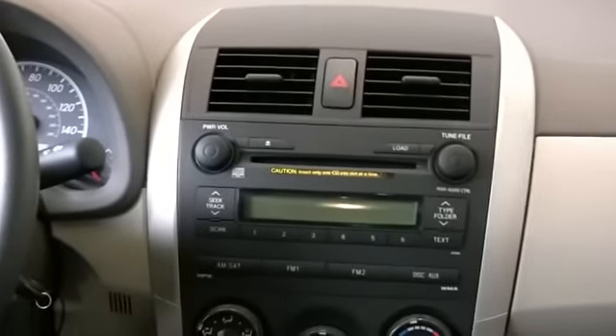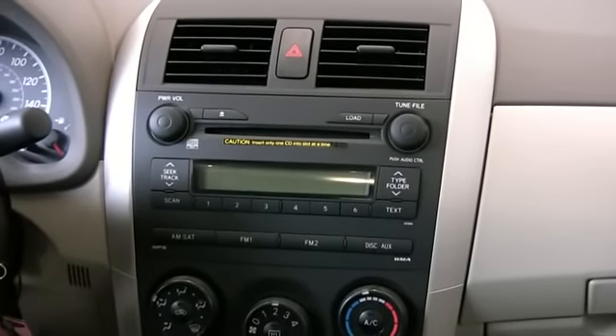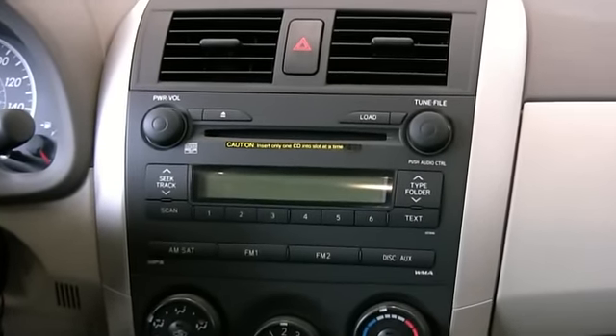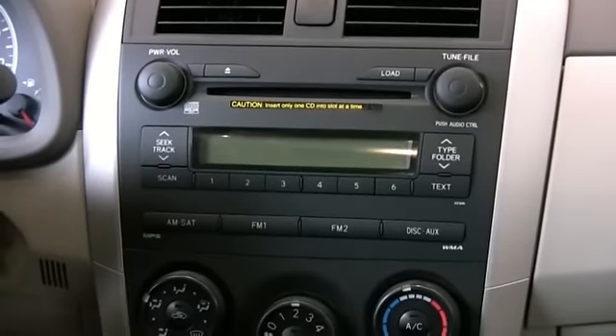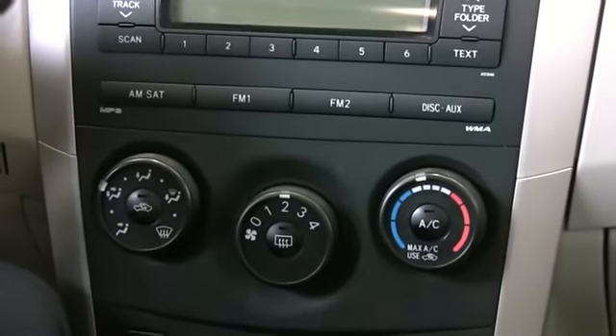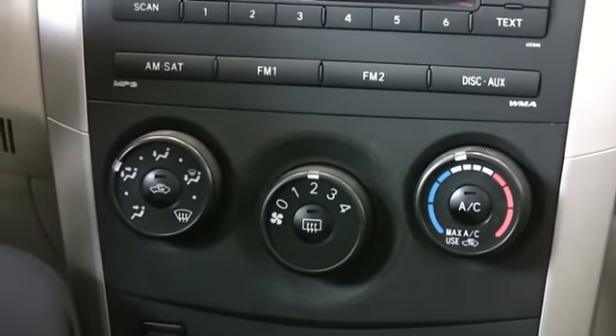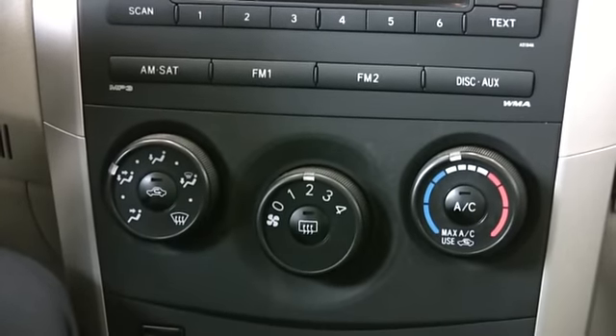Move to your right — easy to reach, easy to operate audio system with CD player. This particular one is a 6-disc CD changer, and of course it comes standard with an MP3 player jack. Below that, a simple three-dial climate control system — all in your 2009 Corolla.